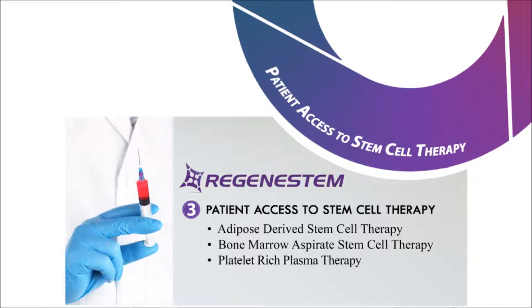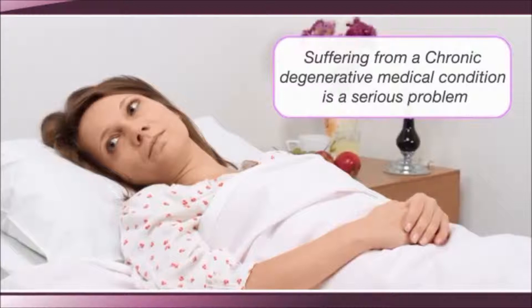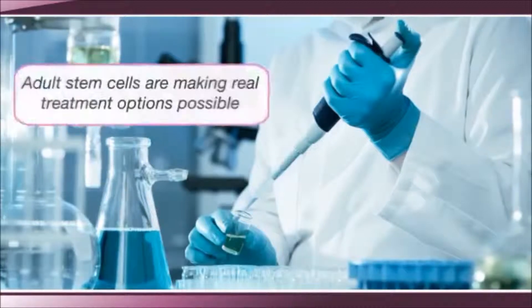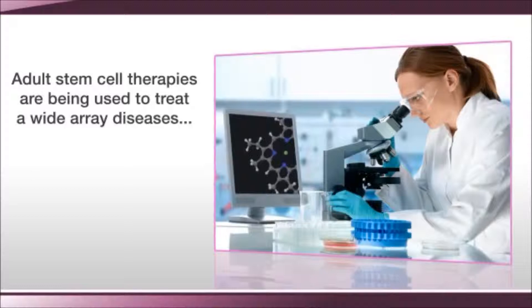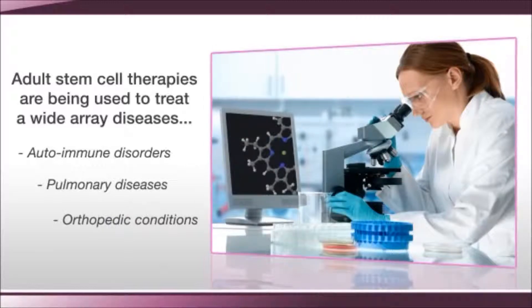Once you have purchased the equipment, the third step will be educating and treating patients. Regenostem is the company that will provide patients access to these regenerative medicine therapies. Regenostem will provide you with all necessary forms and documents to help educate your patients and manage expectations through full disclosure. Breakthroughs in the use of adult stem cells are making real treatment options possible like never before in history. Adult stem cell therapies are already being used to treat a wide array of diseases, including many autoimmune disorders, pulmonary diseases, orthopedic conditions, and much more.